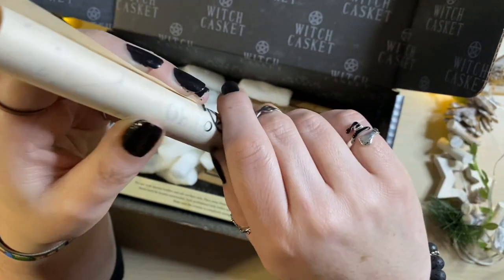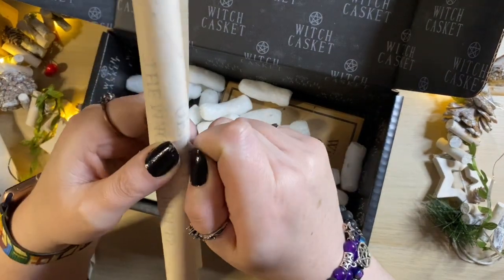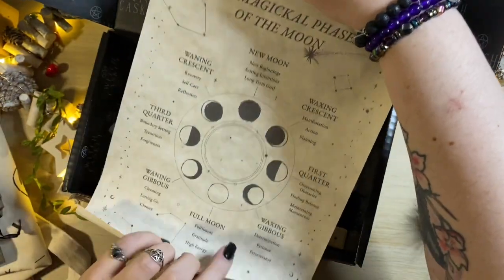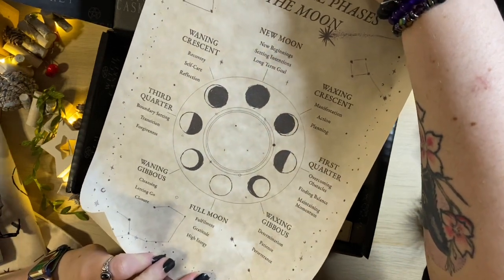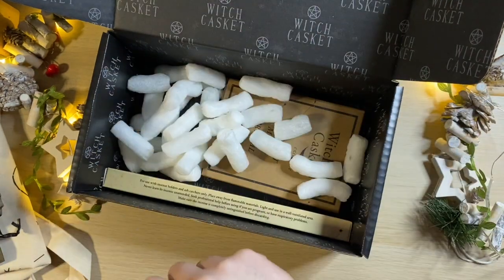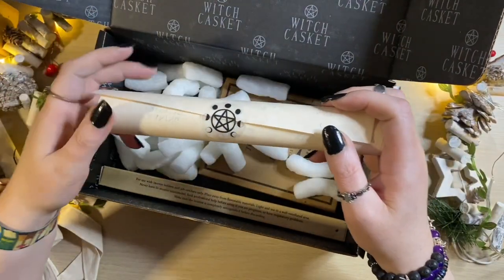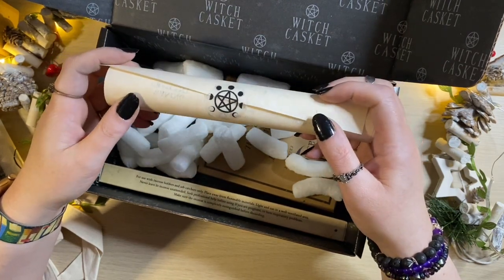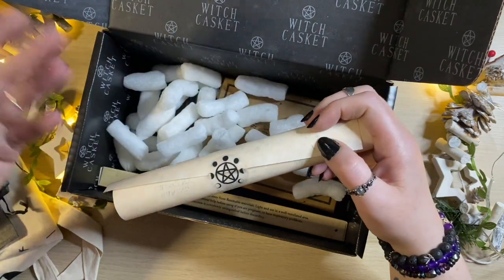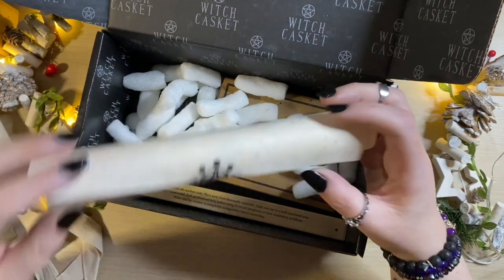Each month we also get a scroll. Scrolls are always done up with a nice sticker — if you go slow you can get it off without ripping it. Here we've got magical phases of the moon, going through all the phases and telling you what sort of magic they are most suited to. It's not just all about the full moon. Some people pop them in a little clip frame to display them. I've started adding mine to a sort of scrapbook of shadows that I'm creating. You could copy out the information into your book of shadows and use them any way you like.